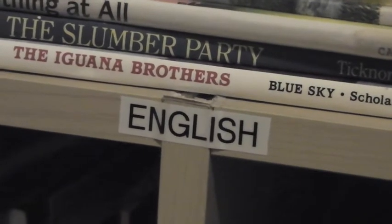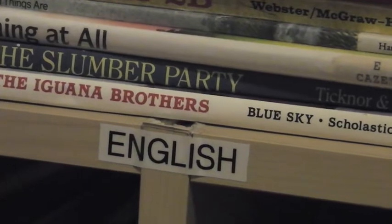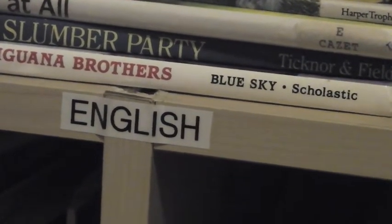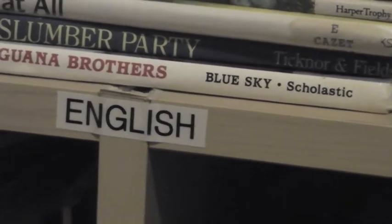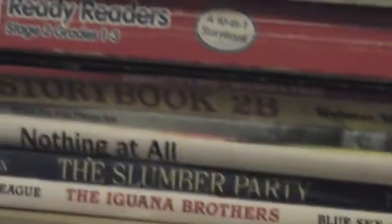Hello my fellow homeschooling parents. This is Joseph with Homeschooling Daddies. I just want to give you a review of our curriculum for the 2014-2015 school year. In this video I'm going to be covering all the subjects within the category of English, which will include language arts, reading, writing, and spelling.